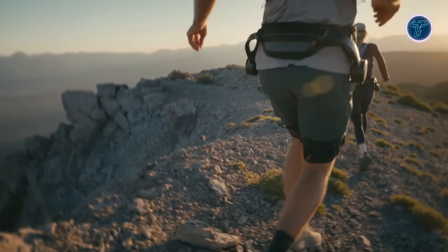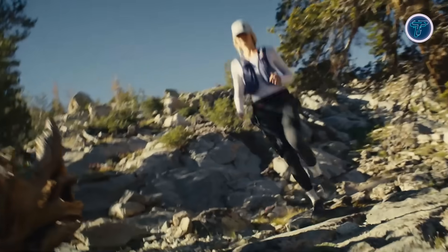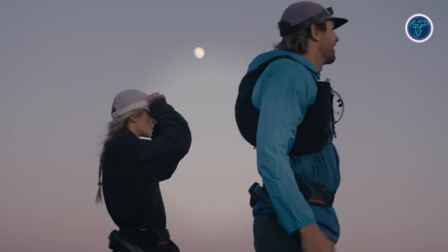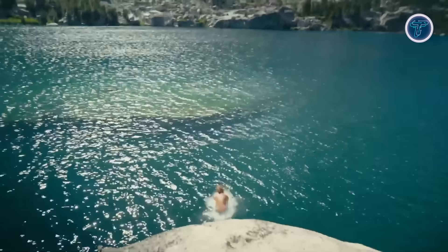At its heart is the AI Motion Engine Ultra, which uses multiple sensors to detect movement and adjust assistance instantly, creating a natural and responsive experience. Powered by the M1 Ultra motor with up to 1,000-watt output, it reduces walking effort by nearly 20% and cycling strain by almost 39%, allowing users to conserve energy on challenging terrain.